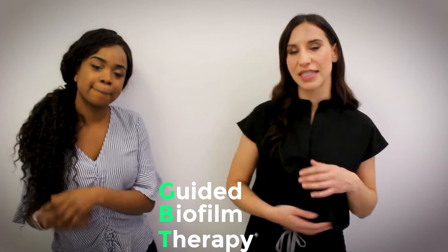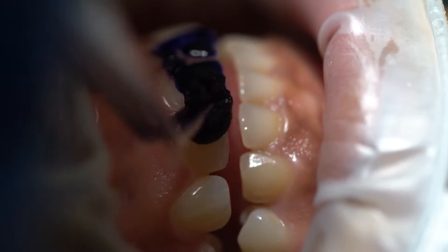I'm Anna and I'm a dental hygienist. The system we're going to use today is EMS and we're doing something called Guided Biofilm Therapy. This is a Swiss innovation and basically what we do is disclose the teeth using a powerful dye which shows us where the biofilm is.